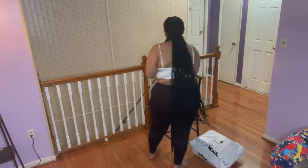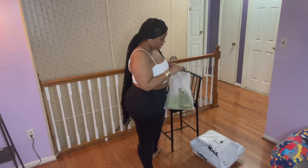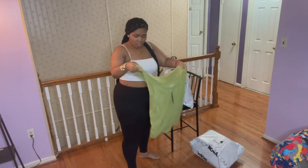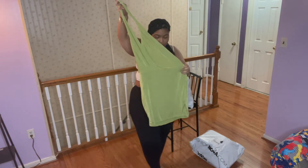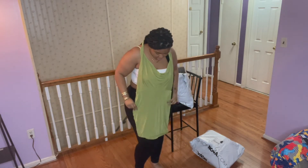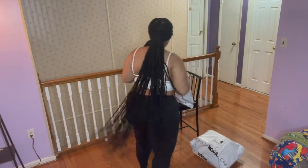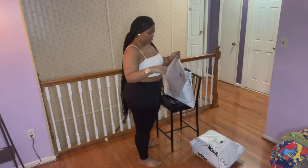Next we have a dress. This is a dress, y'all. It's in an extra large — it looks really short, like it looks very short, but I'm rocking with it.